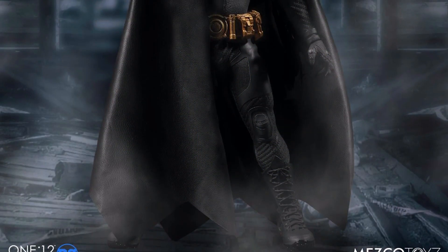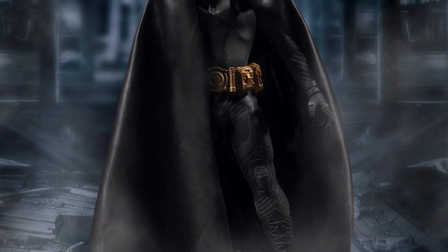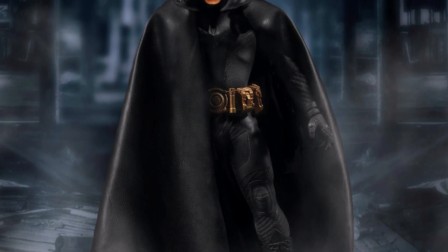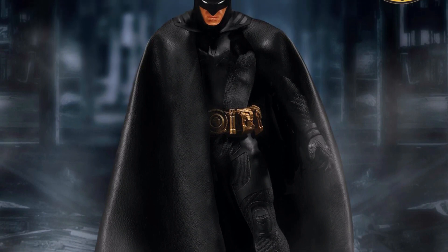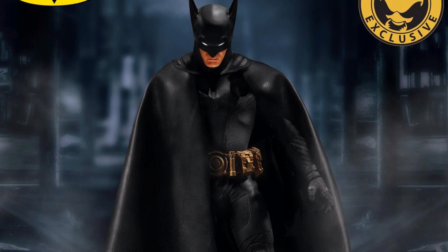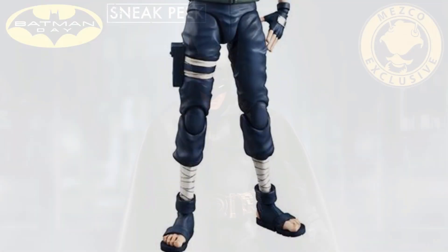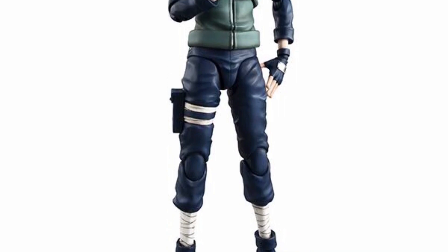Next, Mezco just announced and revealed another exclusive ascending Batman — this is going to be the all black version. It will be going up for pre-order tomorrow on Batman Day, so for all you Batman fans, here is a very cool looking exclusive Batman figure.